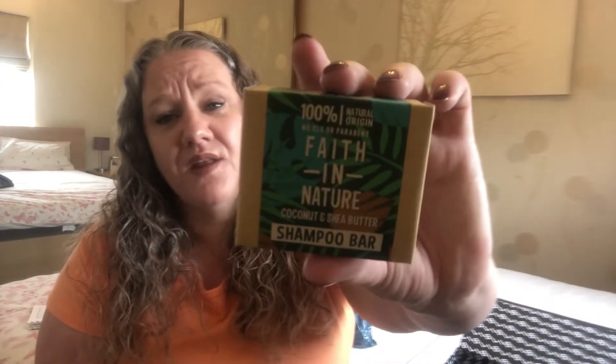I picked up the Faith in Nature Coconut and Shea Butter Shampoo Bar — no SLS or parabens. Opening it to show you: it's white, like soap, and oh it smells gorgeous! It's got the Faith in Nature print in it, like their soaps. The coconut scent reminds me of holiday. They're not too expensive as shampoo bars go — I'll give it a go and let you know. I love the Ethique one but it's pricier.